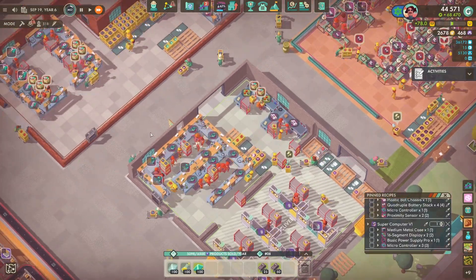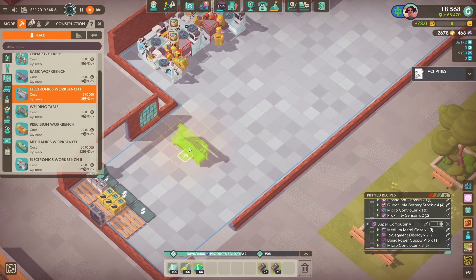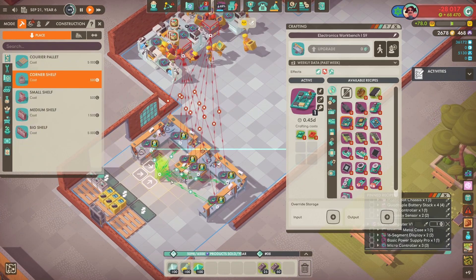We put some tables down for the power supply - I can't remember what they need but they're being made. I don't think we were making them already, I kind of just skipped that part of the video.